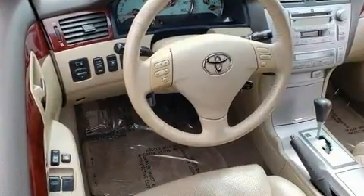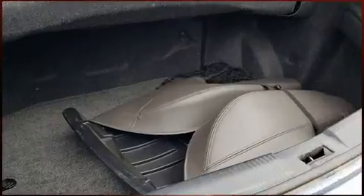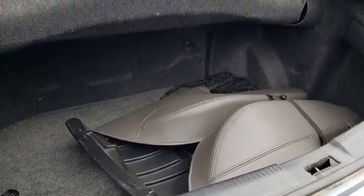Smooth gear shifts are achieved thanks to the 3.3-liter six-cylinder engine, providing a spirited yet composed ride and drive.